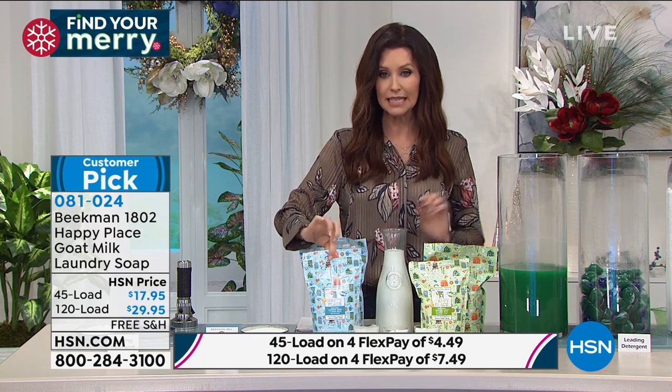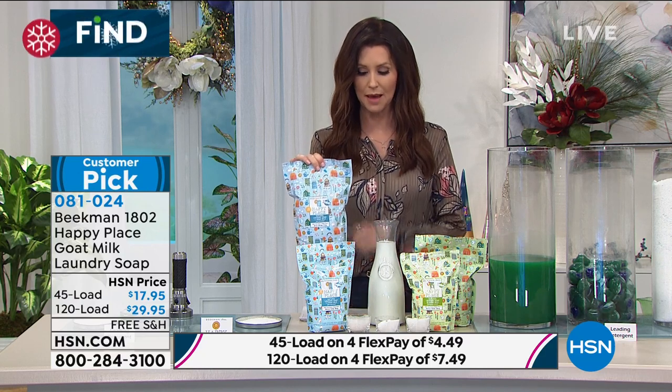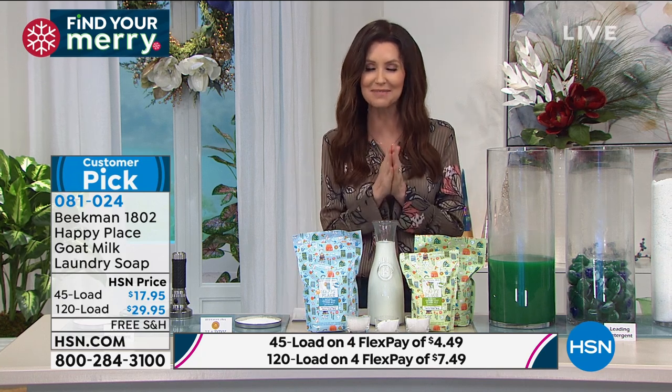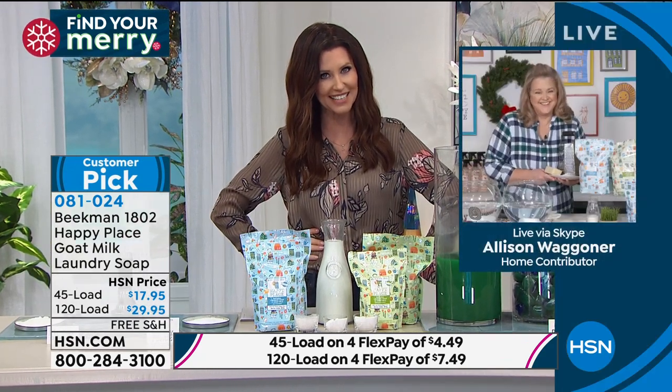If you choose the 45-load, that works out to about 40 cents per load. Your best deal — especially when you can break it up into interest-free payments — is going to be the 120-load, which works out to be just about a quarter a load. And you will get a better clean — your clothes will be softer, more clean than ever before.